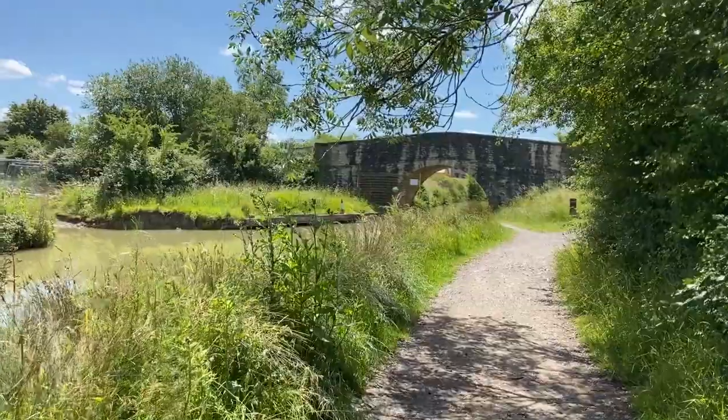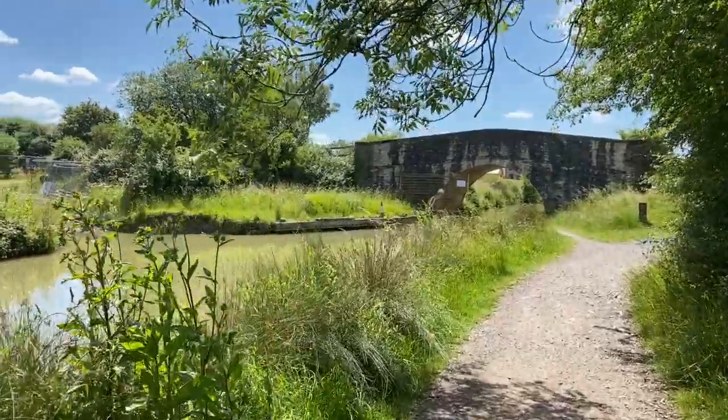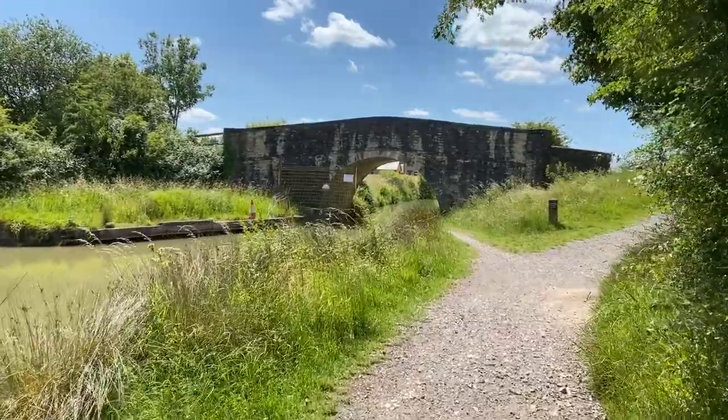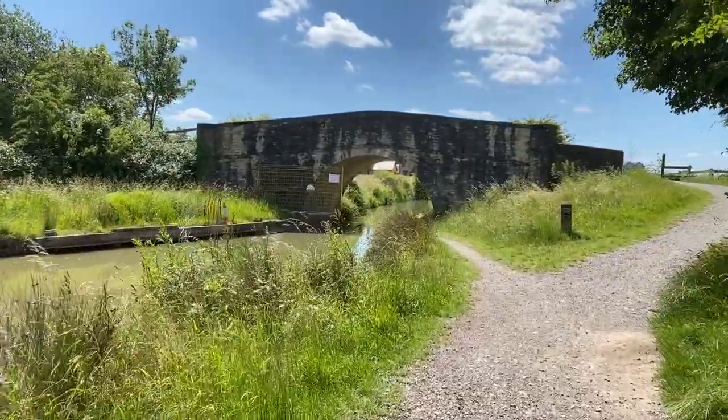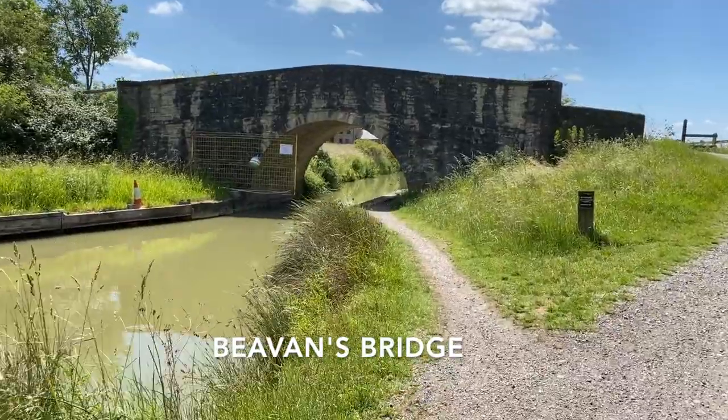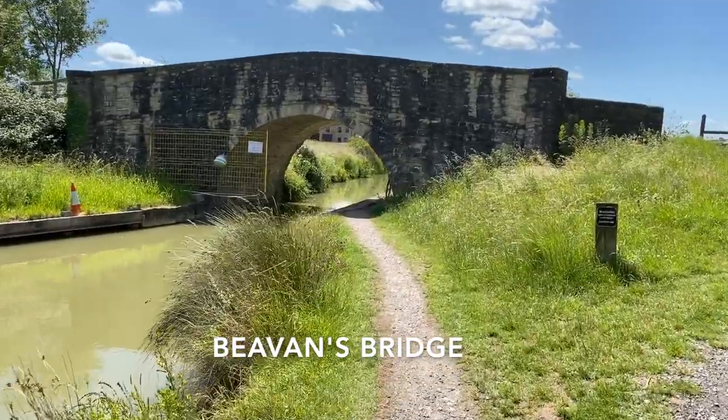Its decline was hastened by the collapse of the Stanley Aqueduct in 1901, after which much of the canal became unnavigable. Many of the structures were deliberately damaged by army demolition exercises, and parts of the route were filled in and in some cases built over.